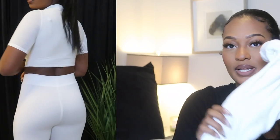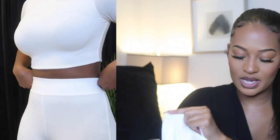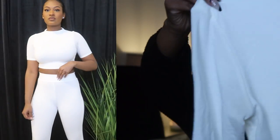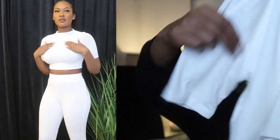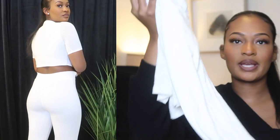Here are the white leggings — super super cute. I will say I'm not really a fan of white, but they're still super cute. It comes with the white crop top, also in an extra small. As you can see, the arms are more see-through and then the body part is thicker. So this is the set that I bought.